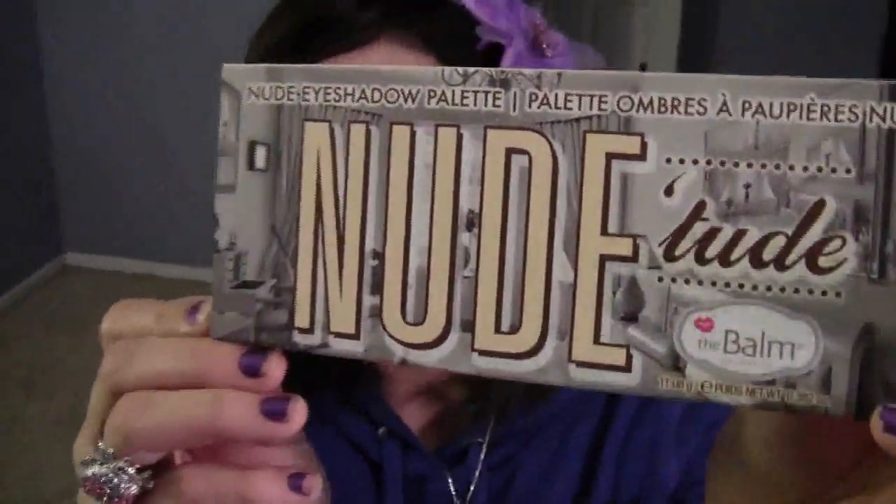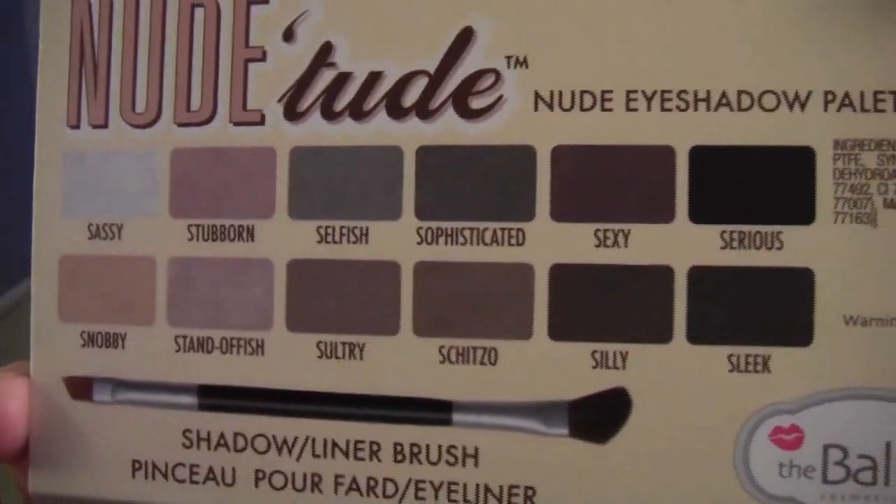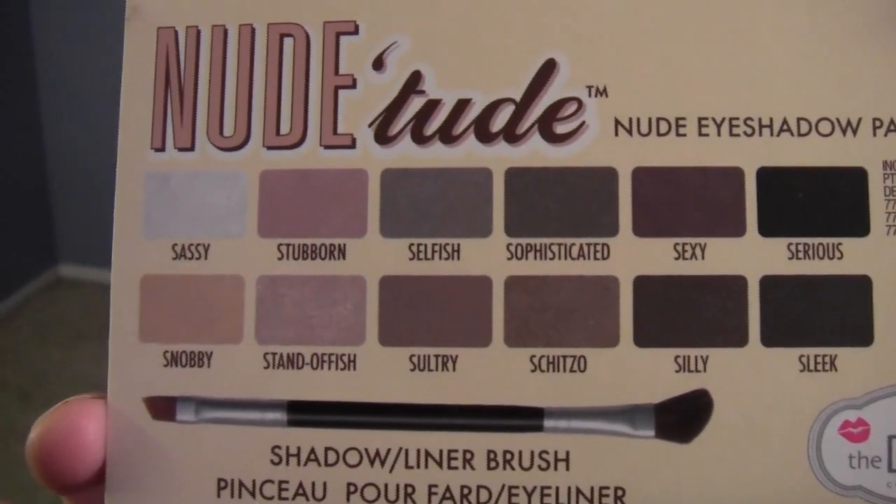So the first thing I got is called the Nude Tude eyeshadow palette. It looks just like that, and this is the back. These are the colors it comes with and they are so beautiful. I was looking at them and I'm actually wearing them on my eyes today because I couldn't resist — I got it in the mail yesterday and I was going to wait and show you guys the whole thing first before I used it, but I just couldn't resist, sorry.